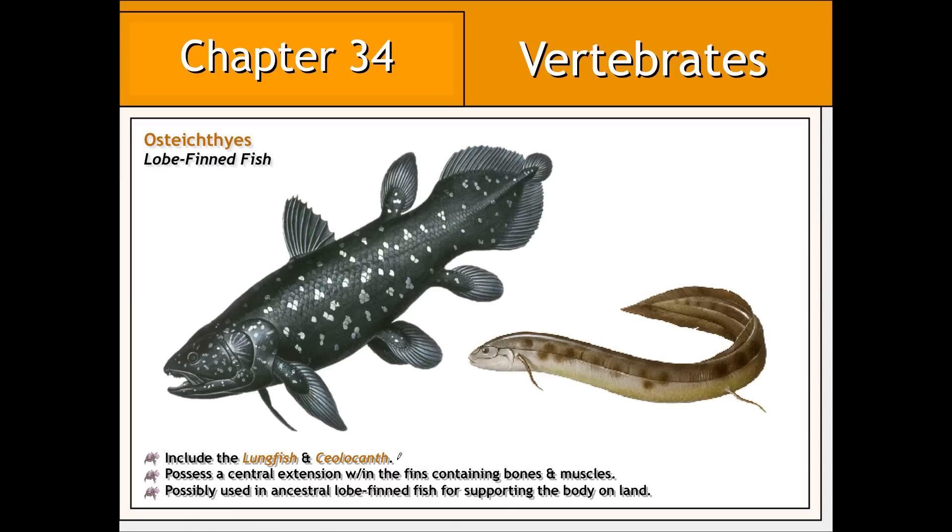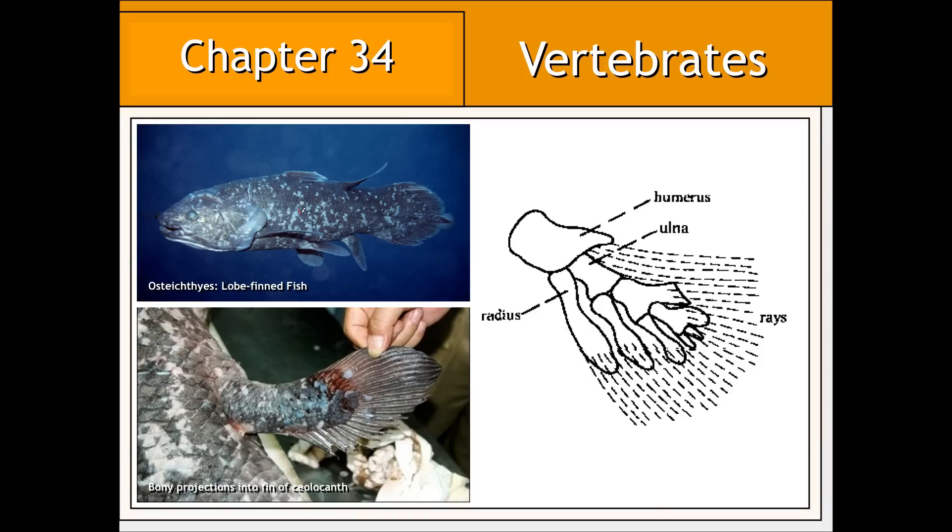In contrast to ray-finned fish, lobe-finned fish, like the lungfish or the coelacanth, have fins that are not supported by long, flexible, bony rays, but rather by bones and muscles. And it is from these fish that the first terrestrial animals evolved. The fins of lobe-finned fishes contain bones and muscles that are homologous to those in other terrestrial animals, therefore suggesting a distant common ancestry.